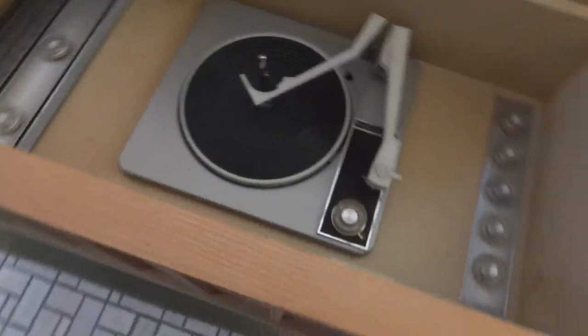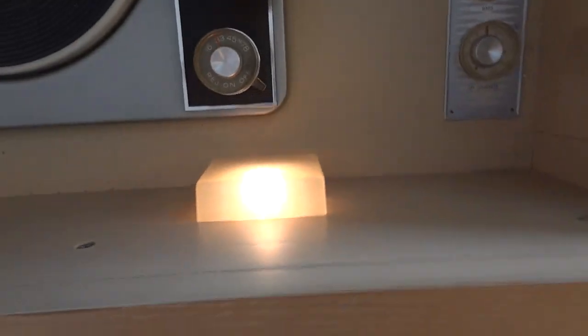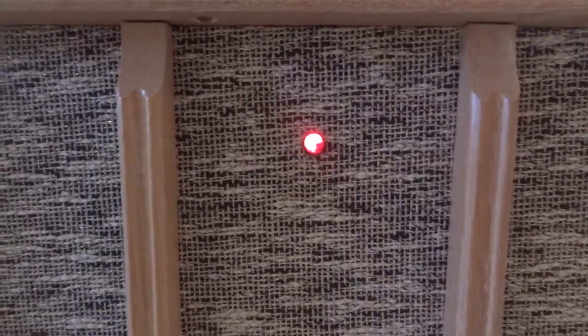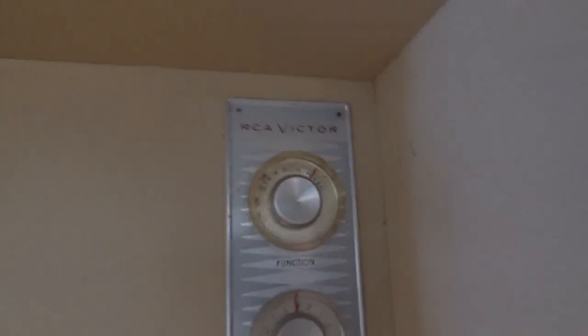So let's turn it on and see what it does. Here's the record compartment light, which also serves as the front pilot light. Got it set for radio.